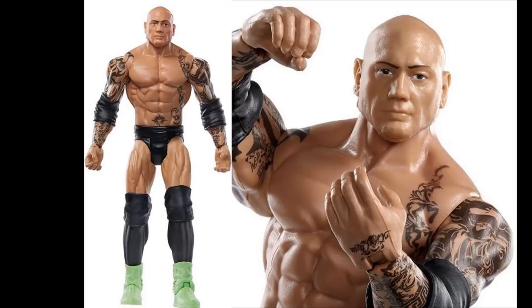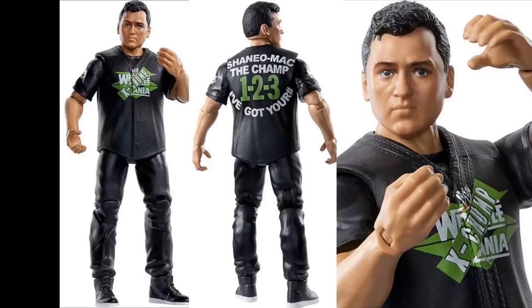Next up we have a WrestleMania 15 Shane McMahon, looking really good. I wish we got more Shane McMahon Elites — these figures would look so much better as Elites. But I love that he's got 'X Chump' on there with the WrestleMania 15 logo, and 'one two three' on the back. The head sculpt is the same as the Ringside exclusive Shane McMahon in the King of the Ring attire, but with true-to-life paint effects applied, so it looks a bit better. It kind of looks like a younger Shane McMahon — almost like a teenager version — but it's a solid little figure.